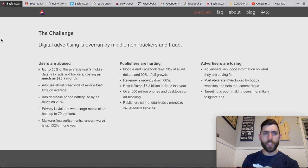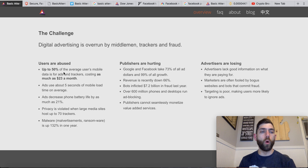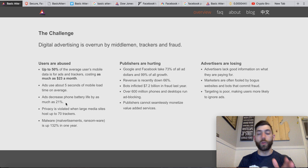What Basic Attention Token is doing is: one, they're trying to help the user by protecting them from crappy things that happen on the internet — their data being sucked up, malware, infections, viruses. The white paper notes that up to 50% of the average user's mobile data goes to ads and trackers, costing as much as $23 per month. Basically, ads and trackers are sucking up more data than actually viewing the website itself. Ads use about 5 seconds of mobile load time on average and decrease phone battery life by 21%.